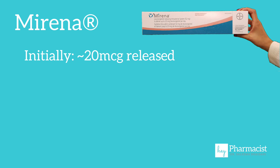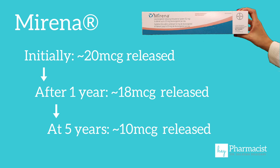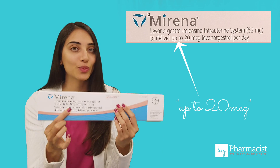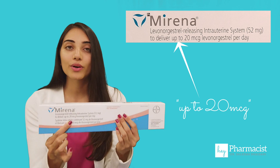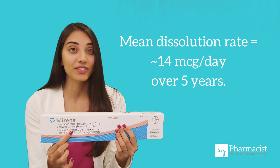So let's look at each one. Starting with Mirena: it starts by delivering 20 micrograms per day initially, then 18 micrograms per day after one year, decreasing progressively to about 10 micrograms per day after five years. That's why the box says it delivers up to 20 micrograms per day, although on average what is delivered is about 14 micrograms per day over the five years.